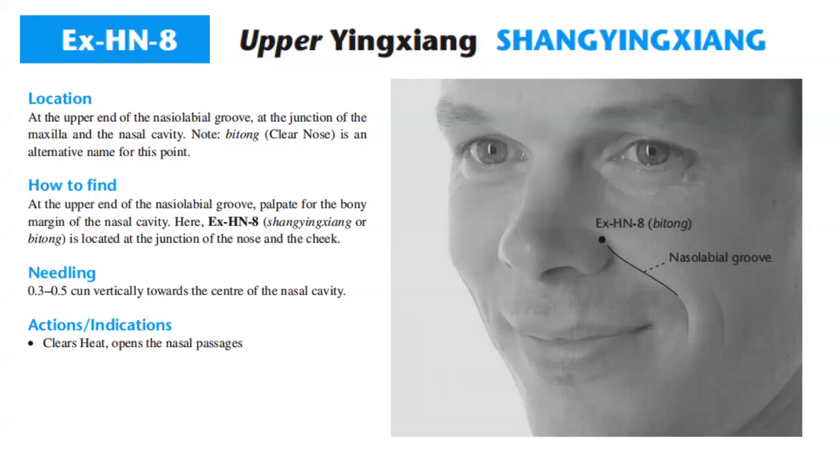It's located at the upper end of the nasolabial groove at the junction of the maxilla and the nasal cavity. Titong, or 'clear nose,' is an alternative name for this point. It is at the upper end of the nasolabial groove — palpate for the bony margin of the nasal cavity here. EXHN8 is located at the junction of the nose and the cheek.